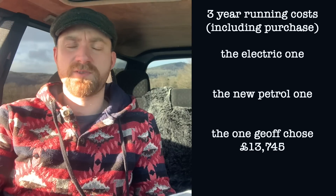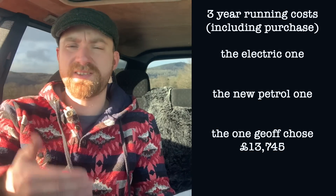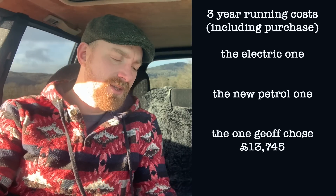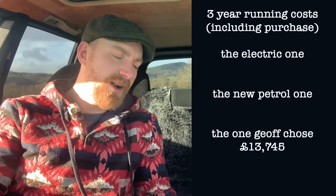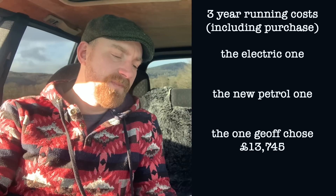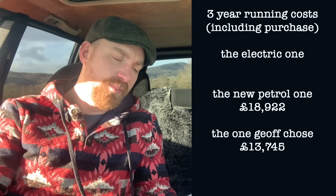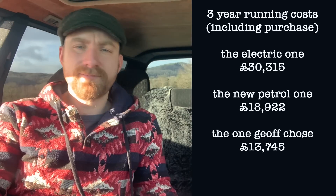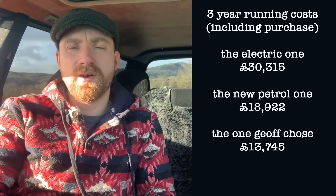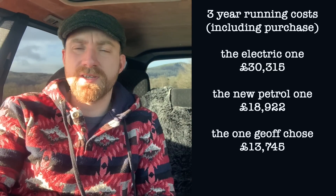So: my used Fiat 500 total over three years is £13,745; a brand new petrol Fiat 500 is £19,000; and a brand new electric one is £30,000. There we go — that is the maths on the three options for the Fiat 500.